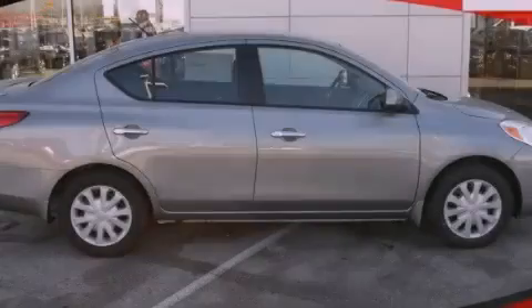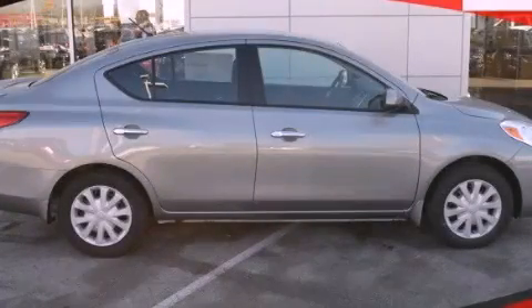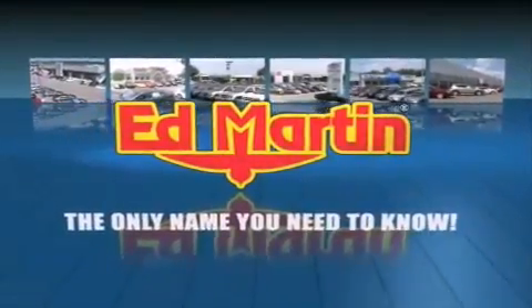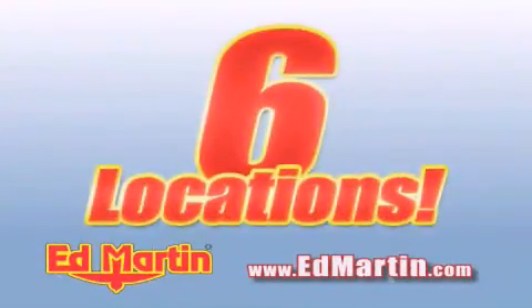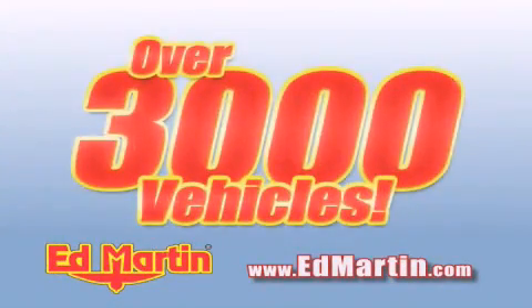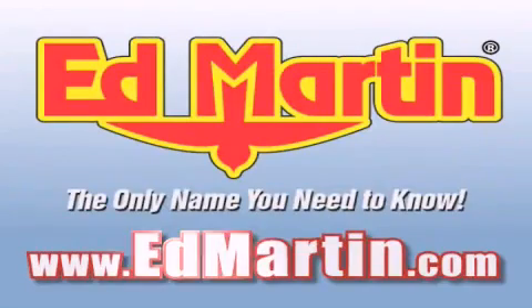Stop by today and test drive this automobile for yourself. Ed Martin — the only name you need to know for all your transportation needs. Six convenient locations, nine different manufacturers, over 3,000 new and used vehicles all online at EdMartin.com. Log on to EdMartin.com today.